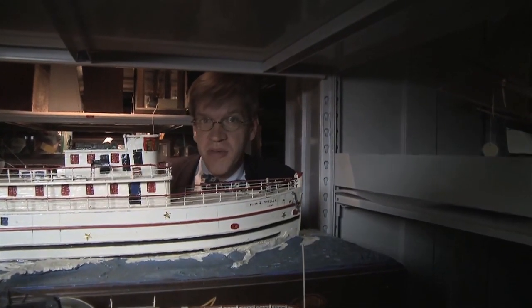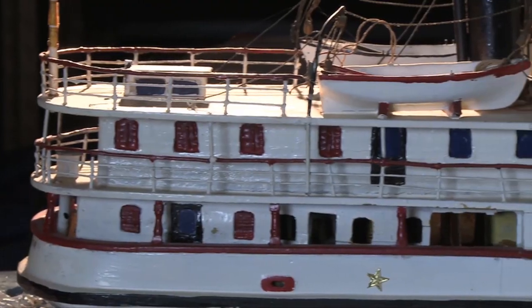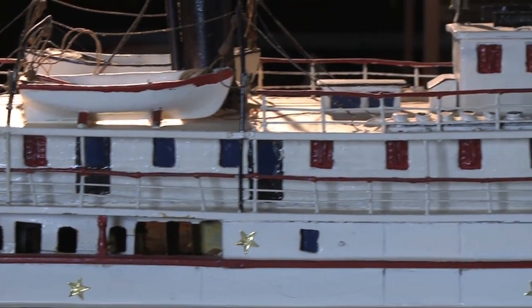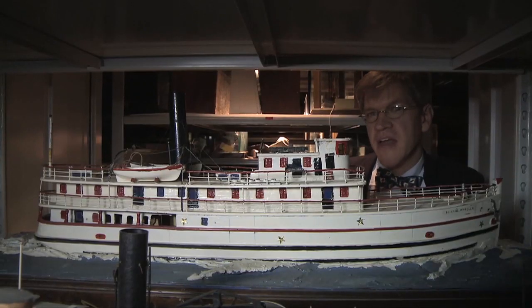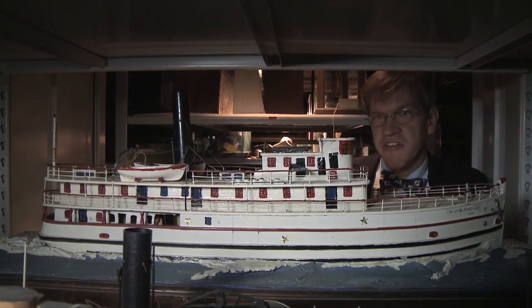All the objects in the museum have stories, like this model of the Steamboat Mini Wheeler. It was made by the boat's quartermaster for the captain, and then it passed down in the captain's family for generations. It's what we call a sailor-made model — made by the hand of somebody who really knew the vessel intimately and put all the details into the model.